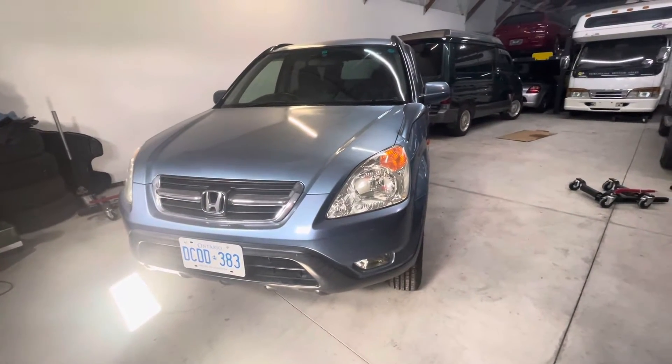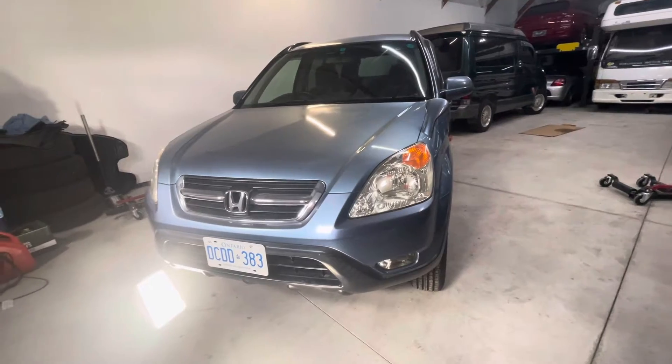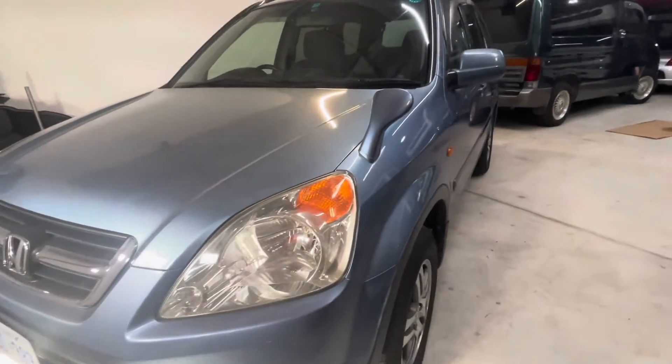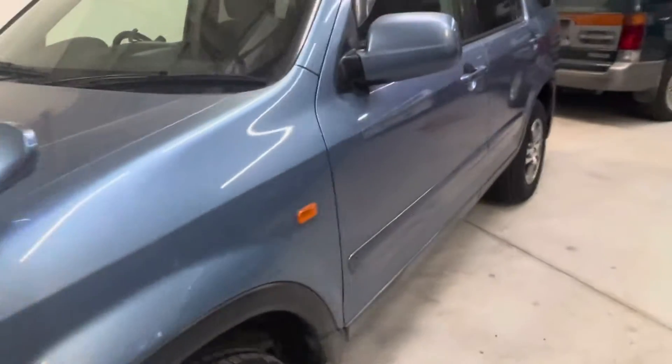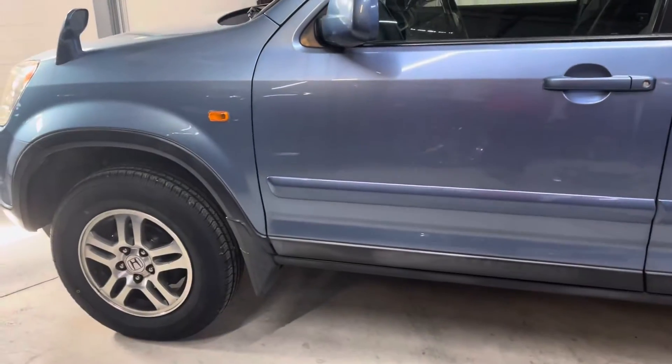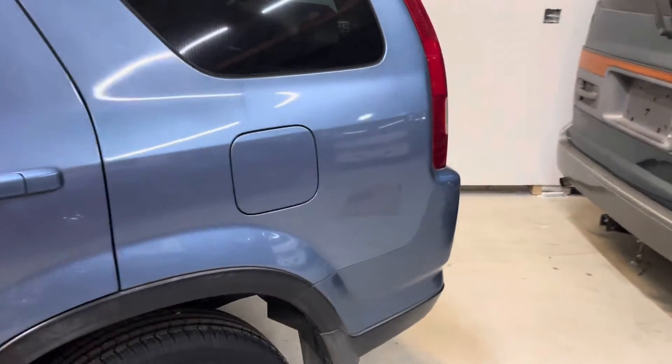Hello everybody. I have a 2003 RD5 in Zircon Blue for my last batch of CR-V uploads. This one's in pretty nice shape in that kind of unusual blue color that you didn't see too many of.